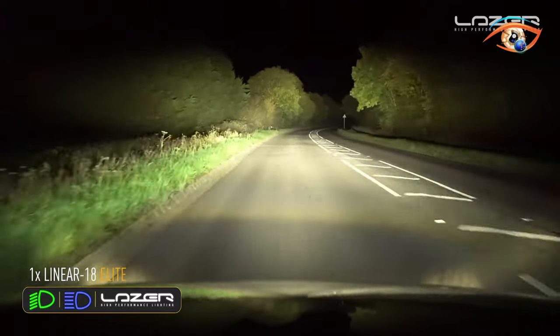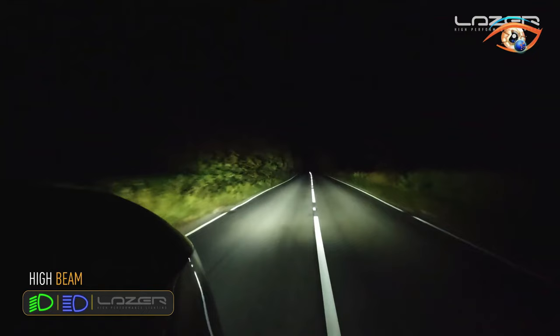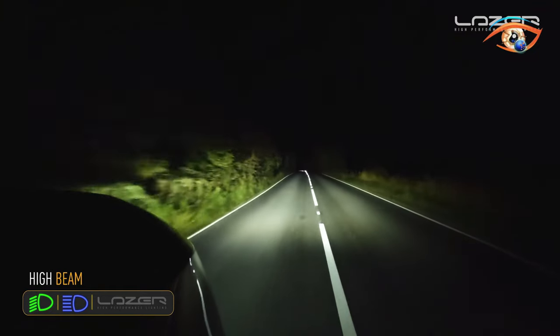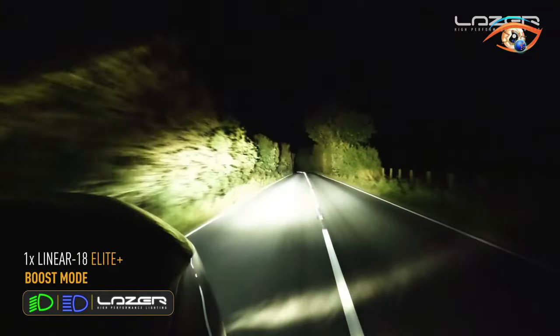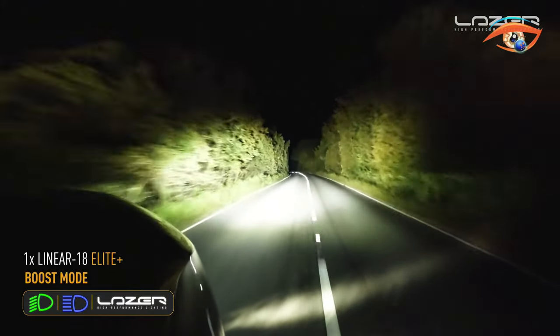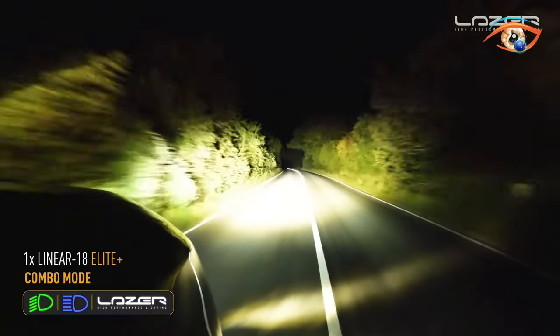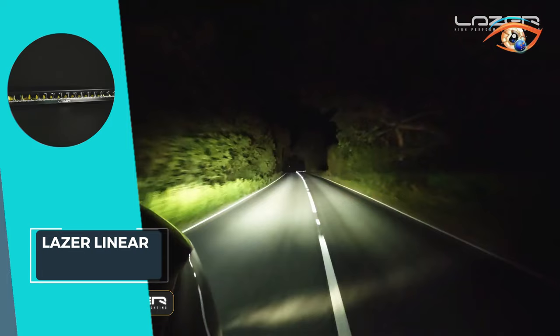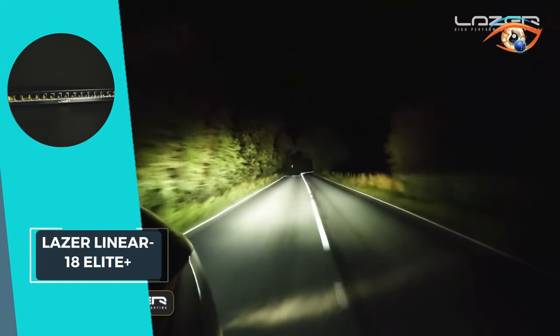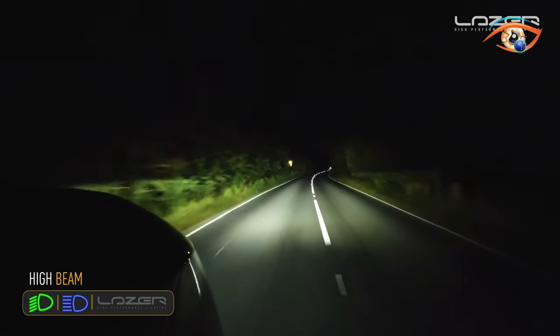The sleek, low-profile design ensures seamless installation, while flexible mounting options, including anti-theft brackets, provide added security. With CAE-optimized heat sinks and an electronic thermal management system, this driving light offers improved thermal dynamics and longevity for the unbreakable hard-coated polycarbonate lens. Elevate your driving experience with the Laser Linear 18 Elite Plus, where performance meets innovation.